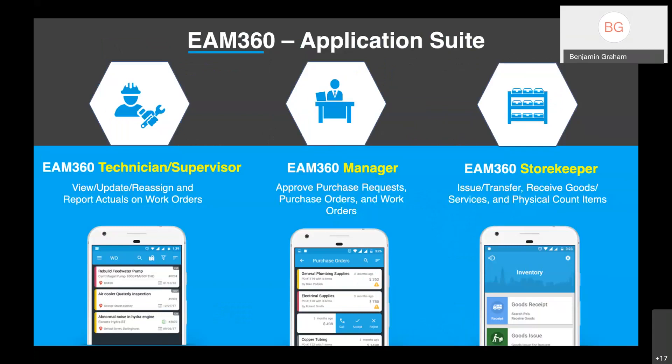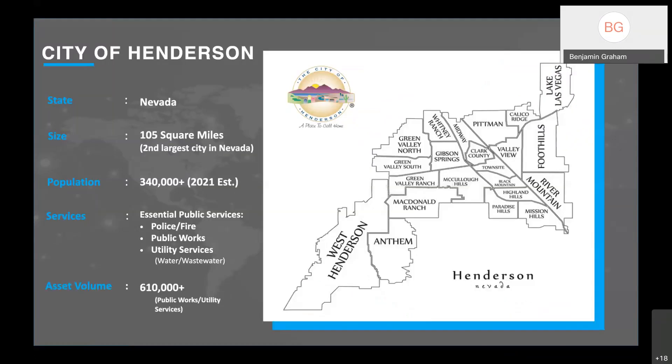A quick overview of our 3 role-based apps: the technician and supervisor app allows technicians to view, update, and reassign work actuals and report on those actuals for work orders. Our manager app is for the approval of purchase requests, purchase orders, and work orders. Our storekeeper app allows for issues, transfers, received goods and services, and physical counting of items. With that, I'm going to hand it over to Debra, who will speak about their process for selecting a mobile application.